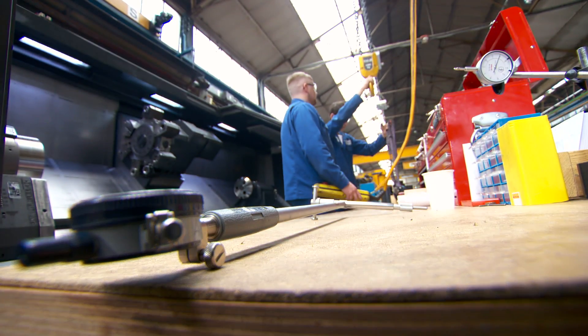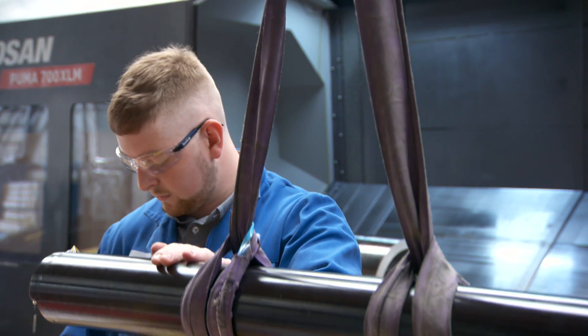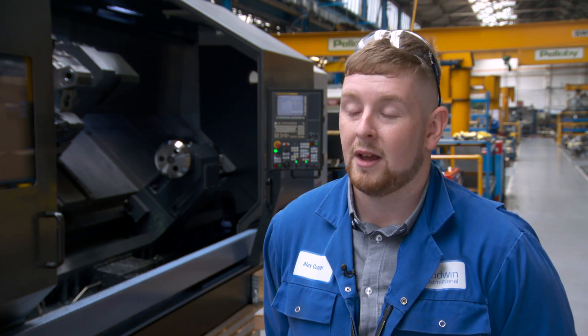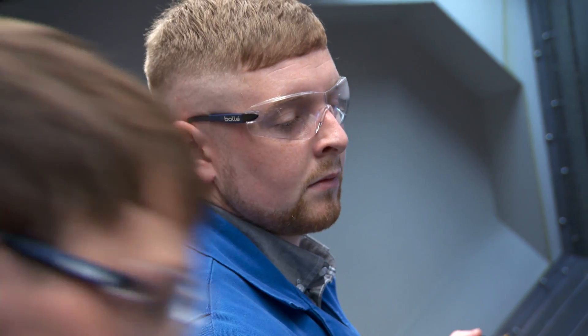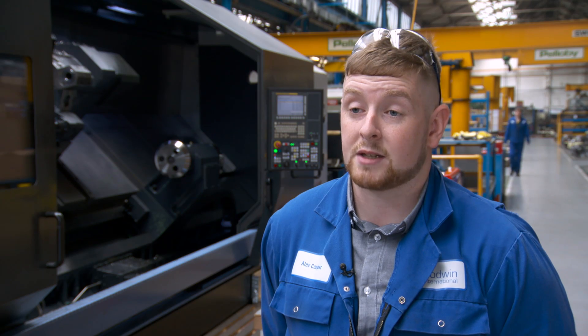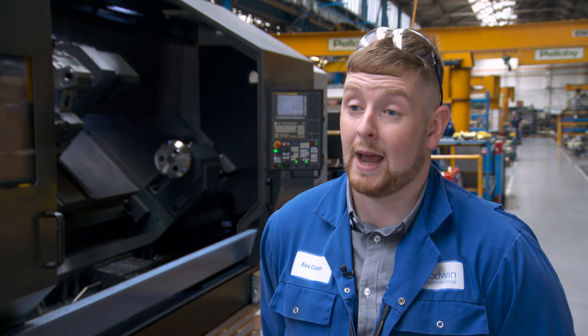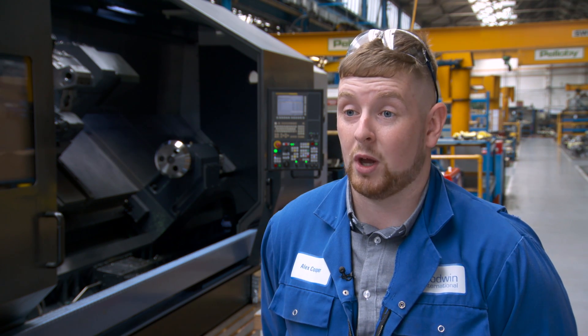Indeed, Goodwin runs its own four-year apprenticeship programme, offering both in-house and external training and mentoring. As soon as I started here, I was given different opportunities on different sectors of the shop floor, where I found machining as my desired position. Since then, I was able to go on to different machines and try various jobs and sizes, with the backing of the company and management. Through that, I was able to do my Level 3 diploma and then progress with my HNC and HND, all whilst doing my machining work in the company.